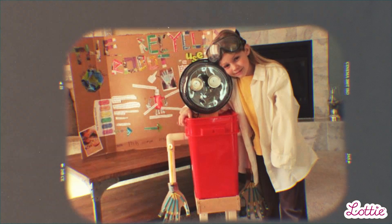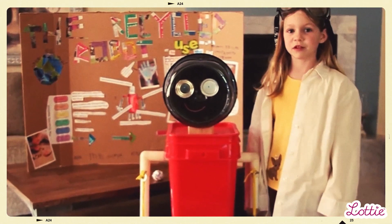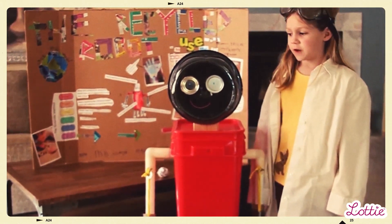The first time I made something was probably Roby the Robot, and that was when I was six years old in first grade for the science fair. Hello, this is Roby the Robot, and he is here to make recycling fun.